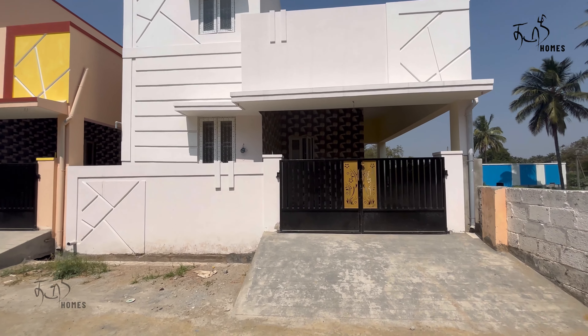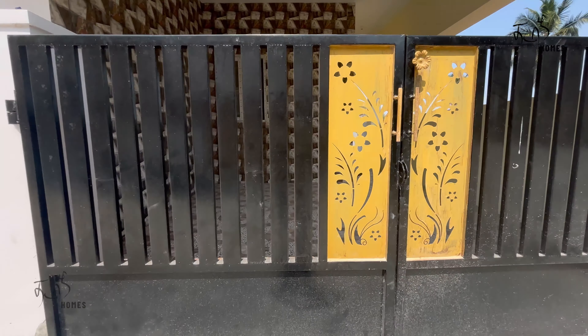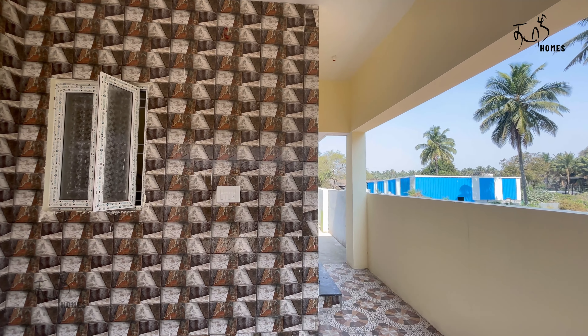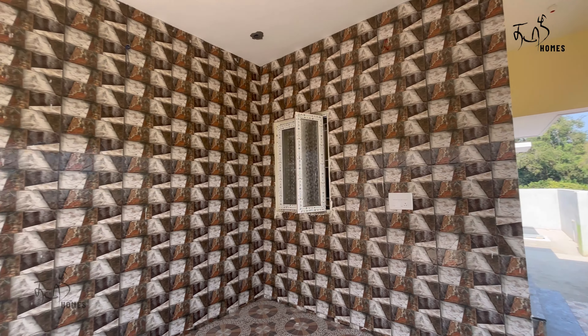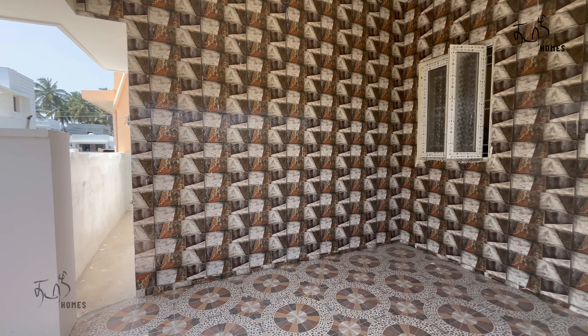The construction is 80% complete and we are going to see the painting in the front. We have 8 perigate. We have 13x13 tiles. We have super tiles to select for the parking area.